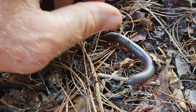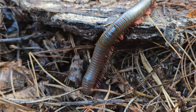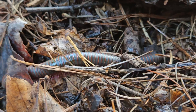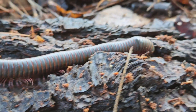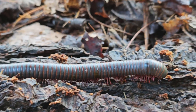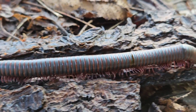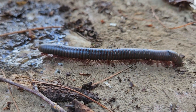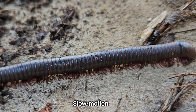Millipedes, in contrast to centipedes, have two pairs of legs per segment. While the root word milli means 1,000, you won't find any 1,000-legged millipedes. I believe the record number of legs on this particular species is 375, while most will have fewer than 50 pairs of legs. The coordination of movement of all these legs is spellbinding to watch.